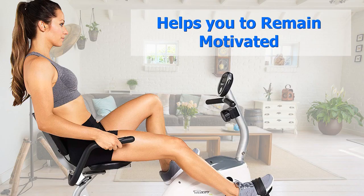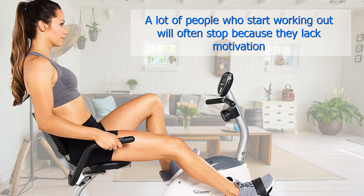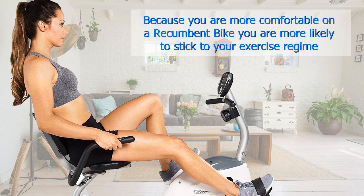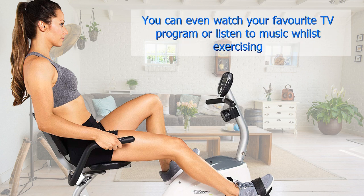Helps you to remain motivated. A lot of people who start working out will often stop because they lack motivation. Working out on a conventional upright exercise bike can become monotonous and boring. Because you are more comfortable on a recumbent bike, you are more likely to stick to your exercise regime. You can even watch your favorite TV program or listen to music whilst exercising.